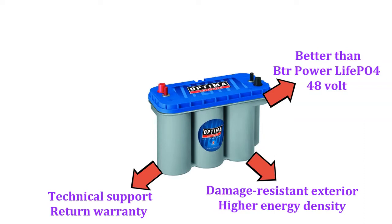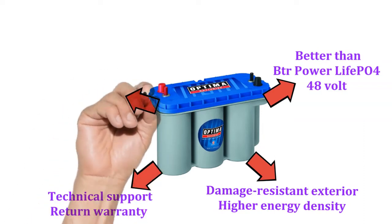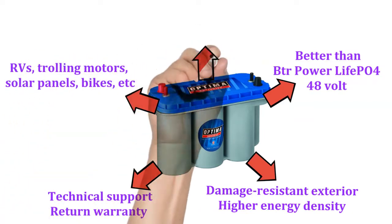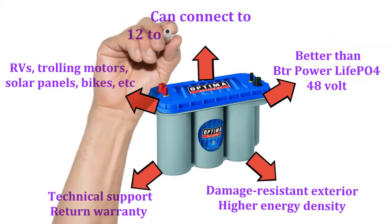One of the best parts about the Optima battery is that it works for RVs, trolling motors, solar panels, bikes, etc. The 12V battery can connect to 12-34V systems easily.